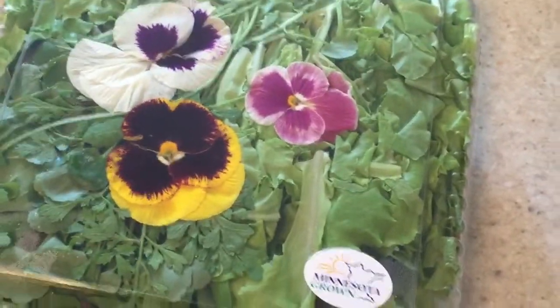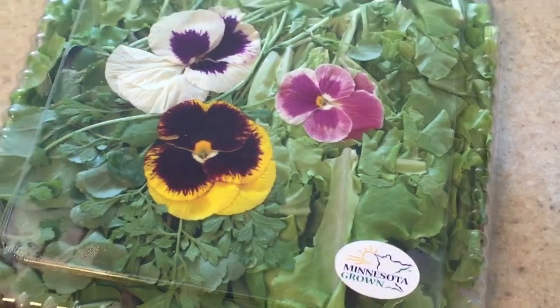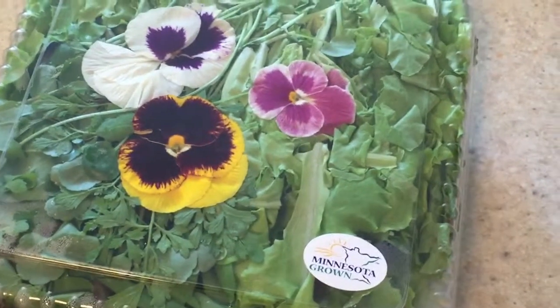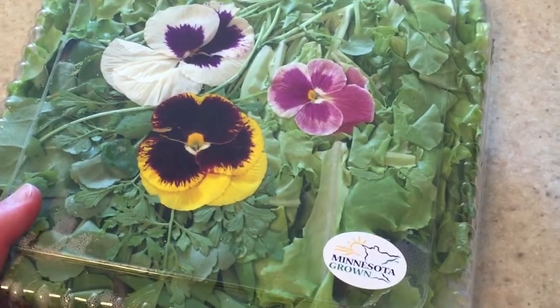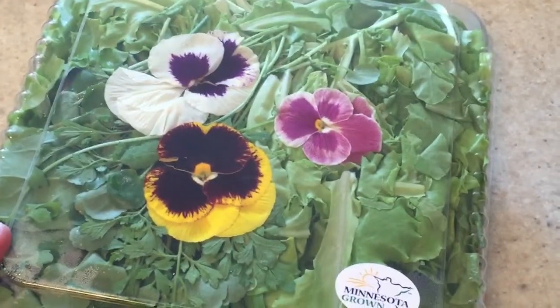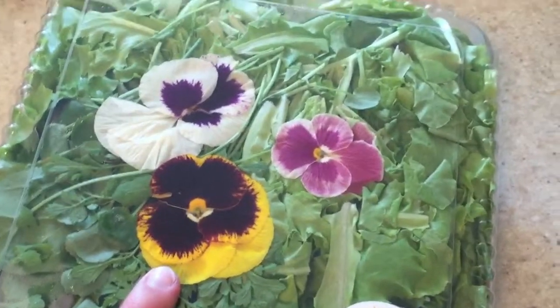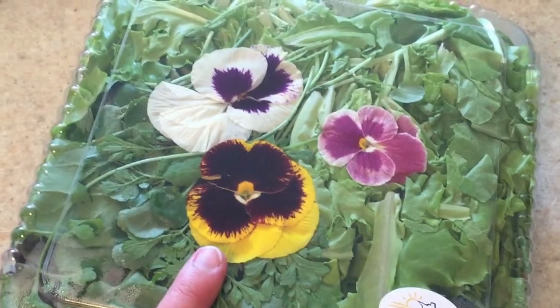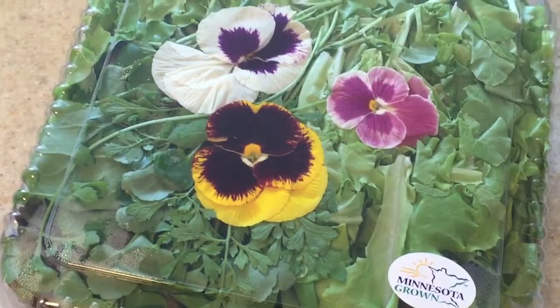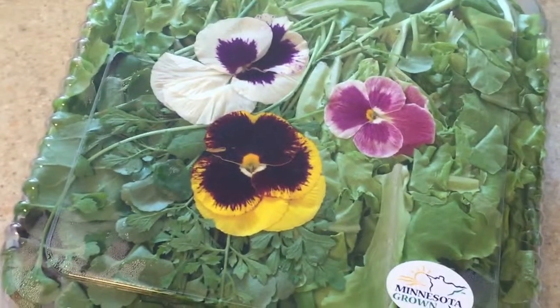I'm pretty pumped to have this in salads and maybe in wraps, since wraps sound really good right now. With this kind of green I think it would make a really delicious contrasting texture. I'm really intrigued to try the edible flowers too — I've seen them but never eaten them, so we'll see, could be fun!